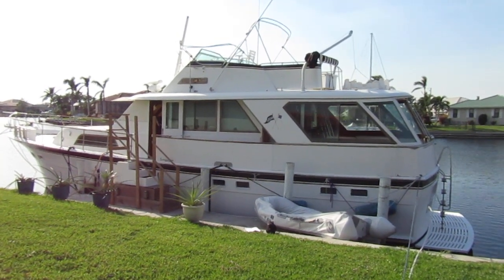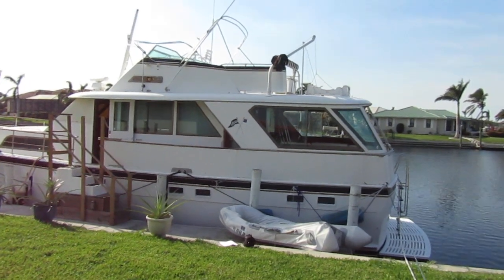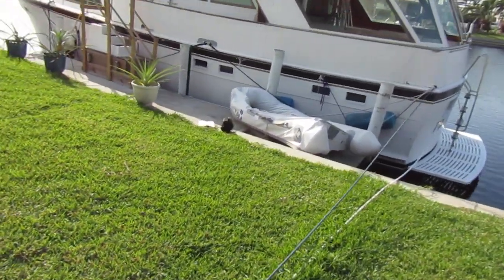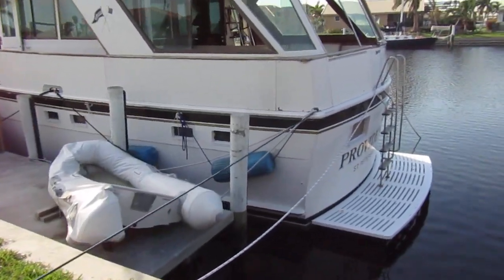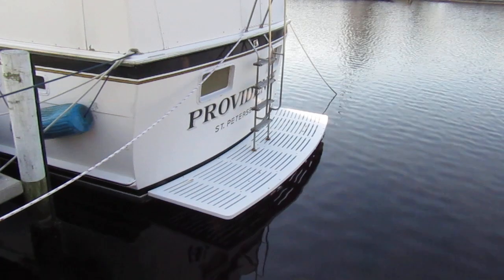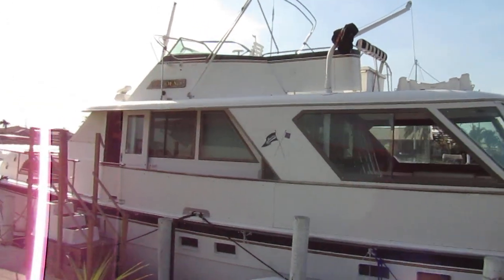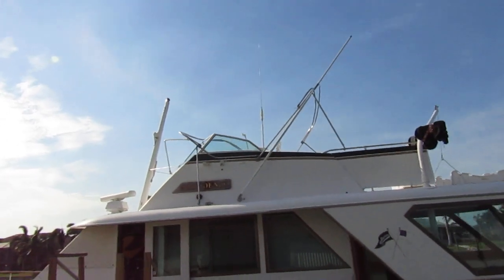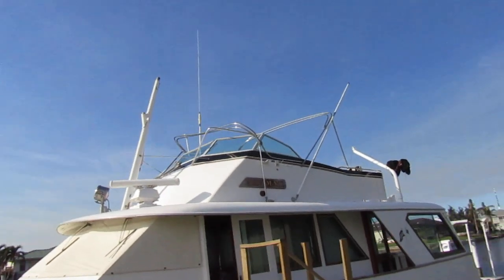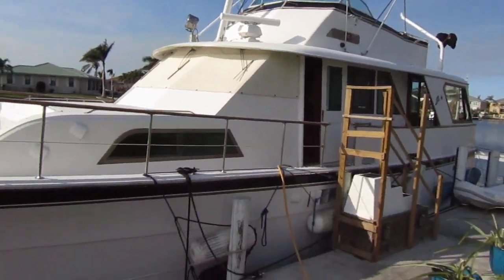Good afternoon everyone. Here at this 53 Hatteras motor yacht getting ready to do a quick walk around, getting ready to have it listed December 2022. Pictures and information can be found online. You can see it has a brand new swim platform made out of starboard. It sustained slight hurricane damage — the bimini top up there has a couple little bends in it and the VHF antenna got ripped off. Other than that, the boat fared excellent.